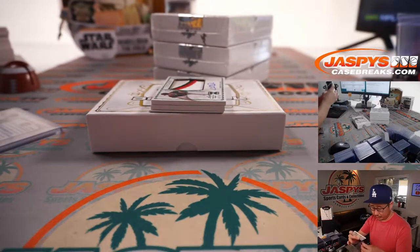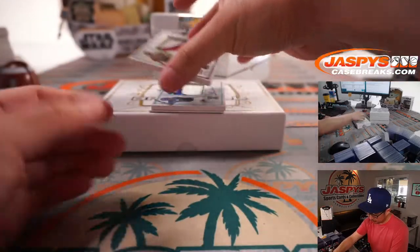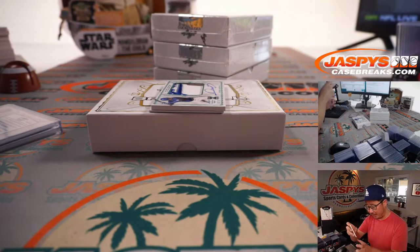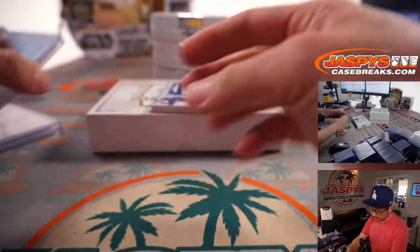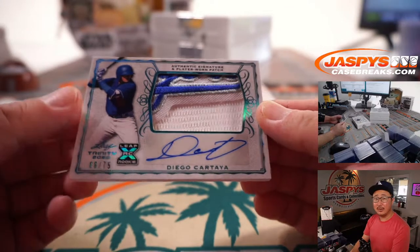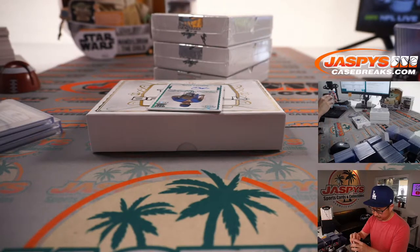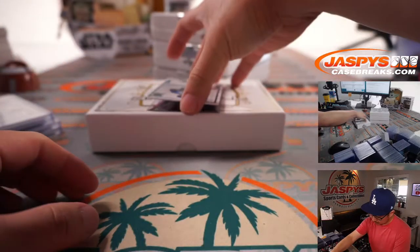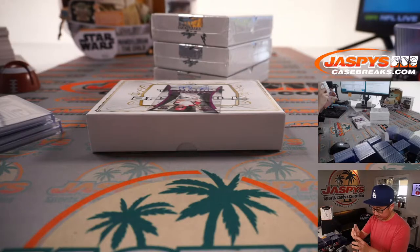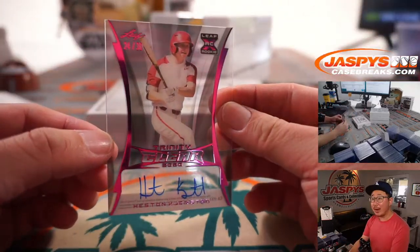Nick Bitsko. Christian Roa, 49 out of 50, autograph. Here's a cool looking patch coming up — you can see the bottom of the Dodgers lettering. Dodgers patch autograph, Diego Cartaya, 66 out of 75. This guy had a good futures game — 34 out of 50, Brennan Davis. And a Trinity clear auto, Heston Kirkstadt, 24 out of 30 — big Orioles prospect.